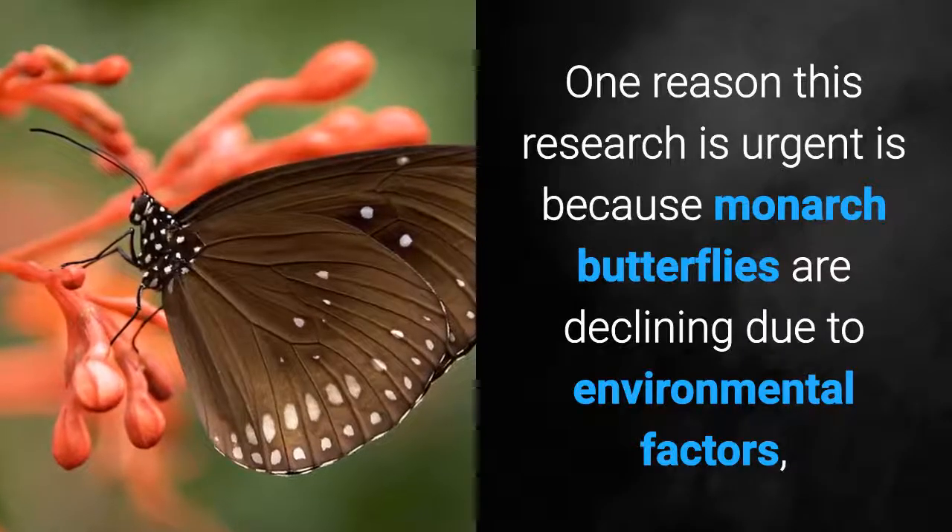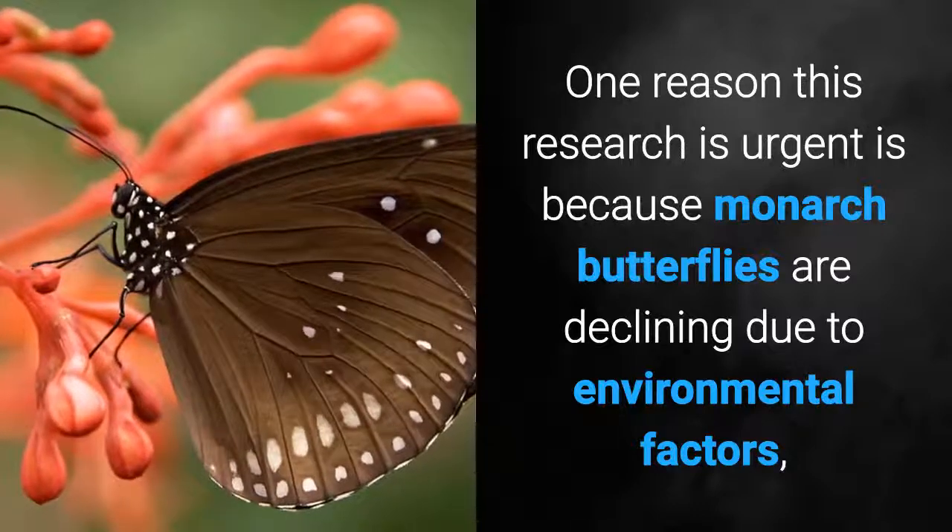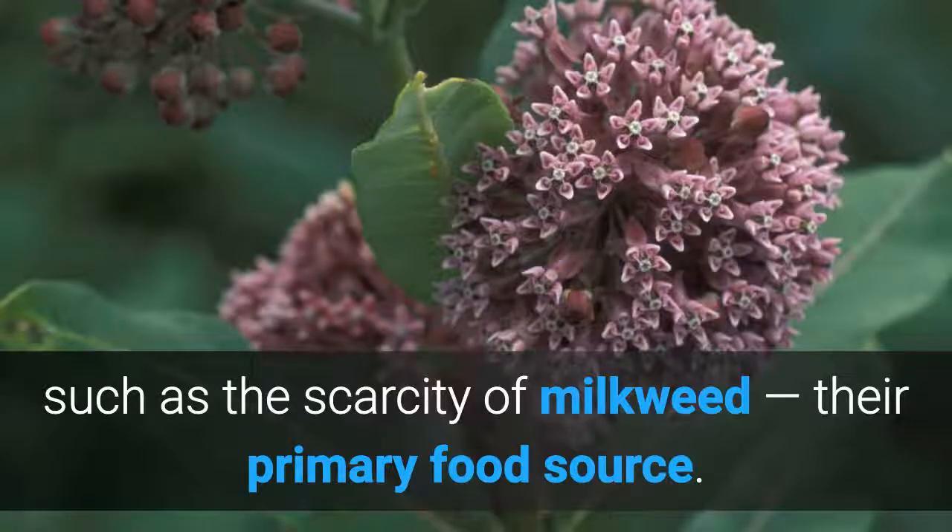One reason this research is urgent is because Monarch butterflies are declining due to environmental factors such as scarcity of milkweed, their primary food source.